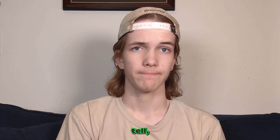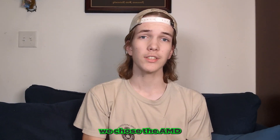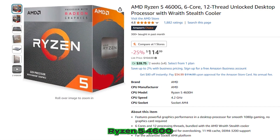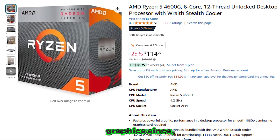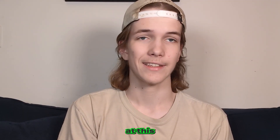For our $350 build, which is an extremely tight budget, we have picked the best lineup of parts to fit this budget if you really just don't have much to spend whatsoever. For our CPU, we chose the AMD Ryzen 5 4600 with its Vega integrated graphics, since you're not going to afford a graphics card at this price point.